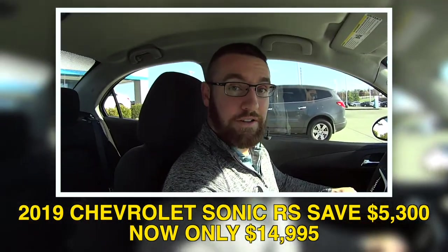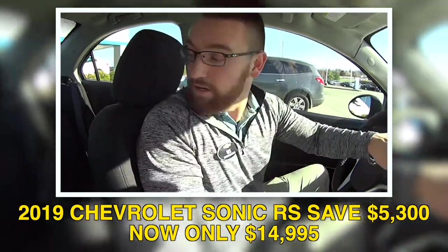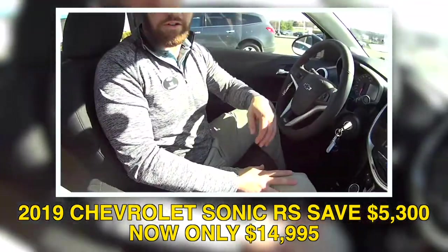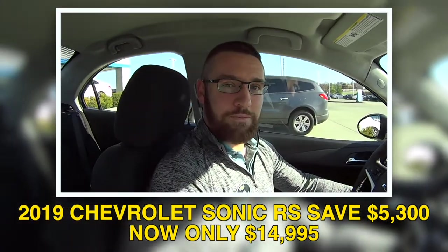Come see us at JackBurford.com. My name is Wes. Subscribe to YouTube and check out all the other videos on these other nice cars we've got. This thing's a deal, you guys — you need to go get this. Thanks, Wes. You're welcome, Randy.